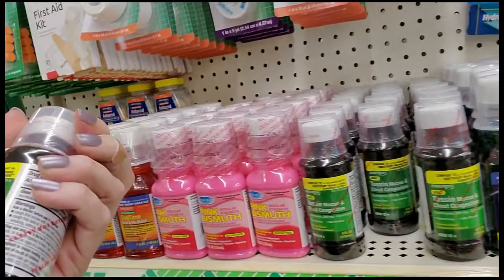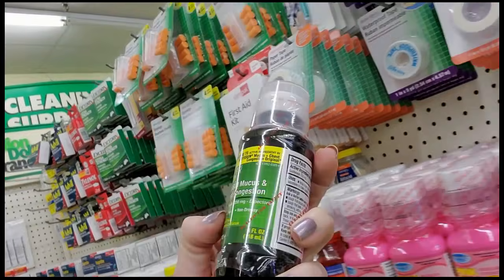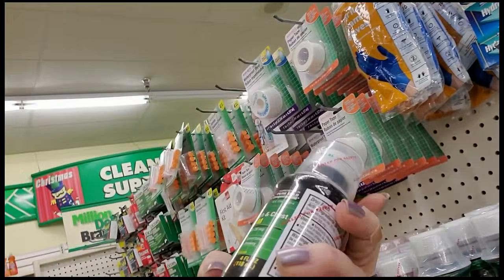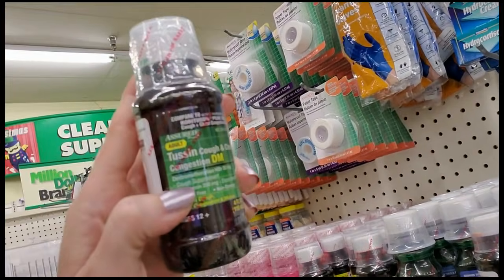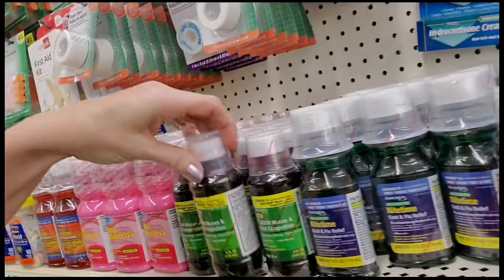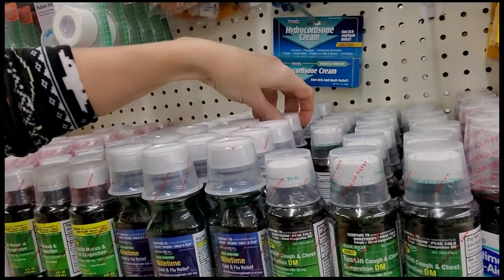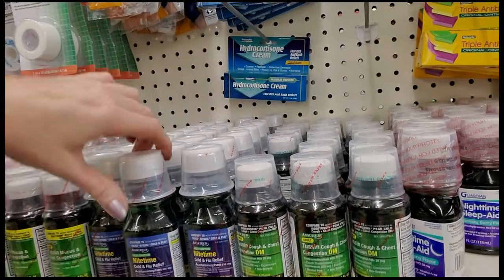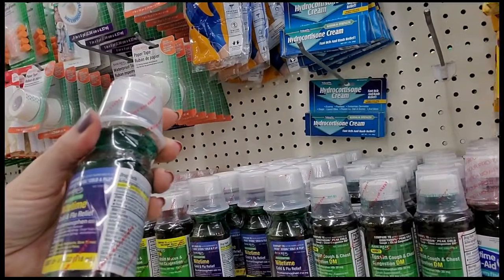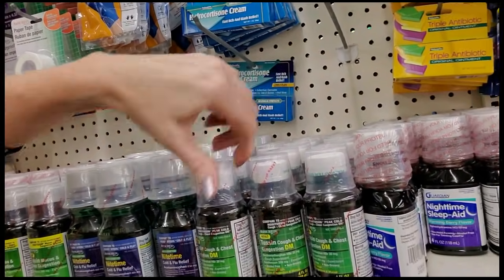This is like generic Robitussin for mucus and chest congestion — it's just guaifenesin. There are different types of Robitussin: Robitussin DM — the DM means dextromethorphan, a cough suppressant. This gives you 20 milligrams of dextromethorphan and 200 milligrams of guaifenesin. And then we have liquid NyQuil in the generic — that has a whole host of stuff in it. Most of the time you're not going to need all this; you have to look at your symptoms. It has dextromethorphan as your cough suppressant, acetaminophen as a pain reliever, and doxylamine succinate as your antihistamine — that's the stuff that makes you sleepy.